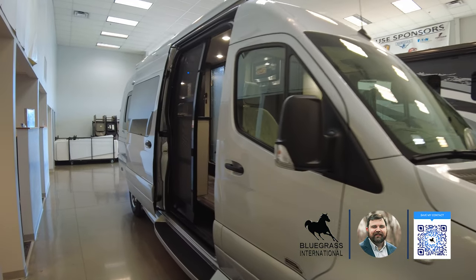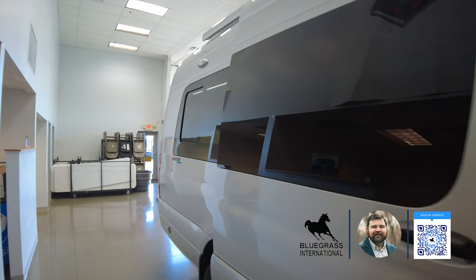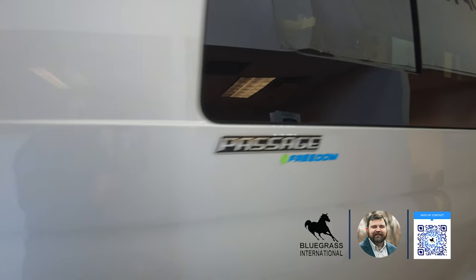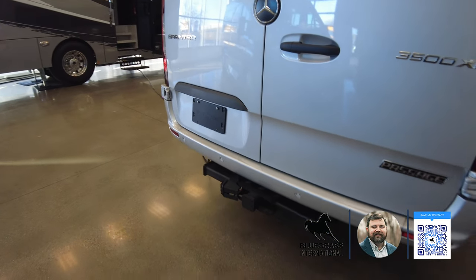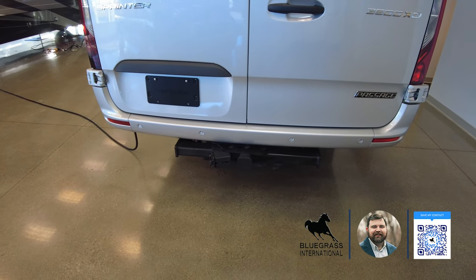We'll continue to walk around this coach and talk about some of the exterior features. All your windows are tinted on the sides and rear. This has the Freedom Package — we'll get to that shortly. You do have a receiver in the back with a seven-way plug for your trailer lights if you are towing a trailer behind this.